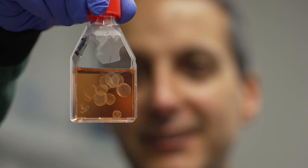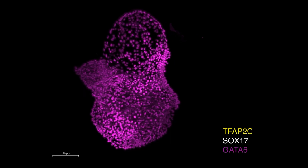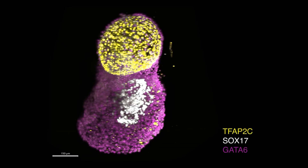We see about 92% reproducibility in these structures. Once we obtained the PGAs, we could run experiments — for example, to ask what genes are important for the amniotic sac to be formed.